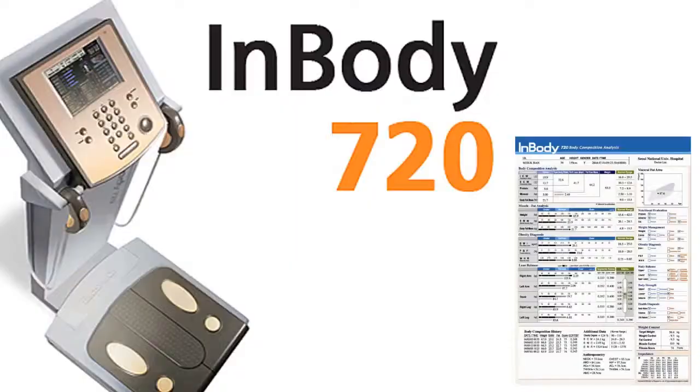Once I review all of those labs, you come into the office and I perform a body composition on you. I use the InBody 720, the latest machine. At that point, I'm able to tell how much fat you have, how much lean body mass you have, and how many calories you burn at rest. It really gives me a quick snapshot of your comprehensive health.